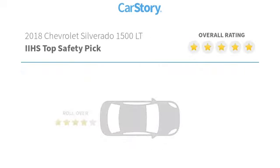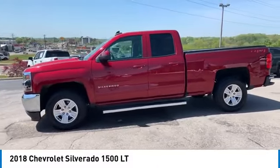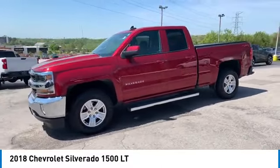Here are some of this vehicle's great options: heated side mirrors, traction control, daytime running lights, remote keyless entry, mirror memory, cruise control, power door locks, power windows, power steering, and a leather-wrapped steering wheel.